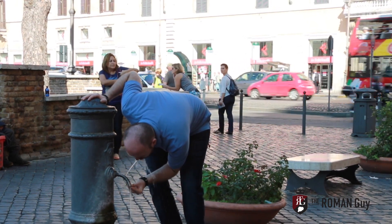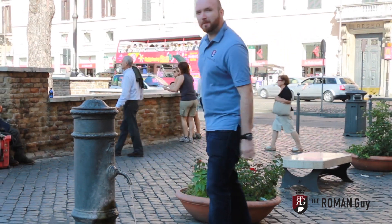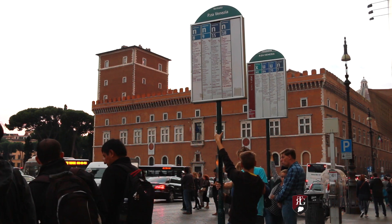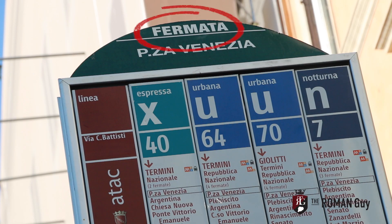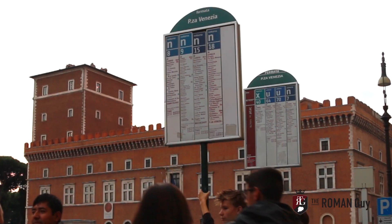When traveling around Rome, it's important that you know where you are, where you're going, and which bus number you're supposed to take. We're standing here at the bus stop in Piazza Venezia, and the Italian word for bus stop is fermata. You'll read 'fermata' on top of the board, along with the name of that bus stop — in this case, Piazza Venezia.